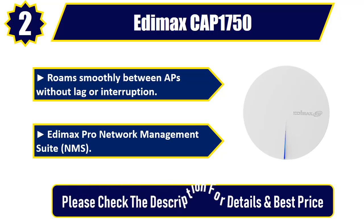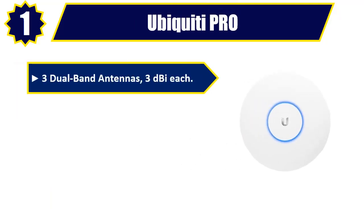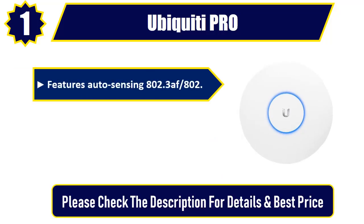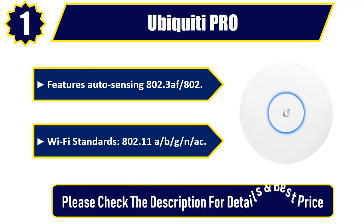Number one: Ubiquiti Pro 3. Dual-band antennas, 3 dBi each. Max power consumption: 9 watts. Networking interface: 2x 10/100/1000 Ethernet ports featuring auto-sensing 802.3af. Wi-Fi standards: 802.11a/b/g/n/ac. Please check the description for details and best price.